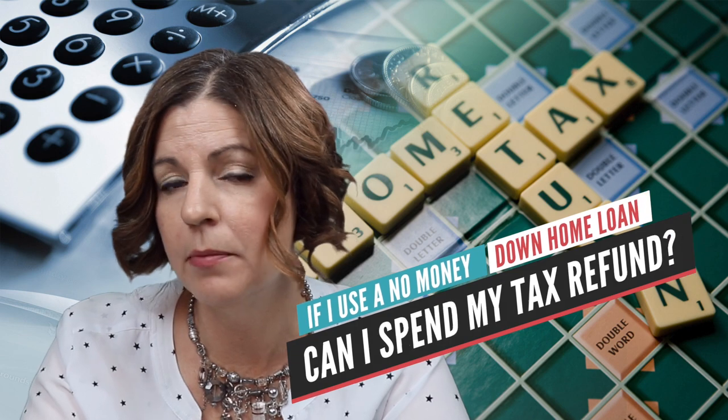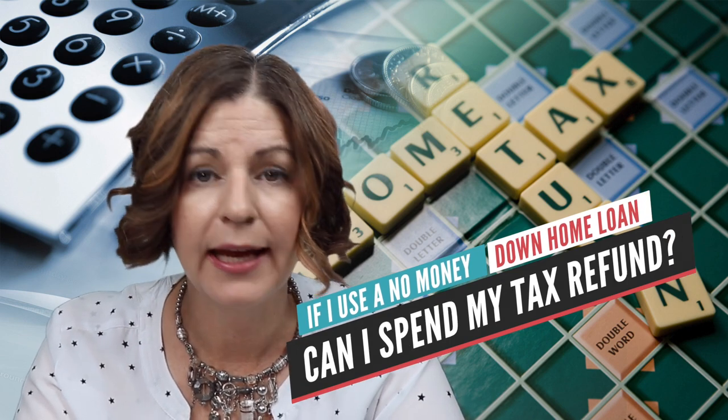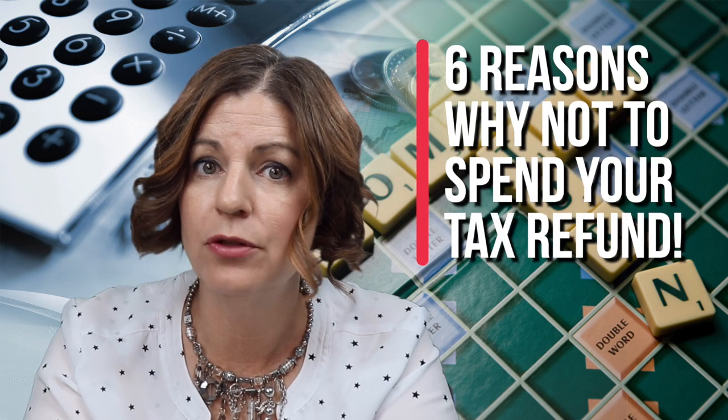Here are a couple of questions you might have when using your tax refund as a down payment. The first question many homebuyers have is: if they use a no money down home loan, can they spend their tax refund? The quick answer is no. Even if a buyer is using a 100% financing mortgage product like a USDA or a VA loan, there are six reasons why not to spend your tax refund.